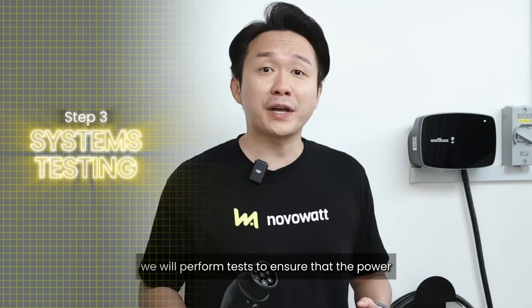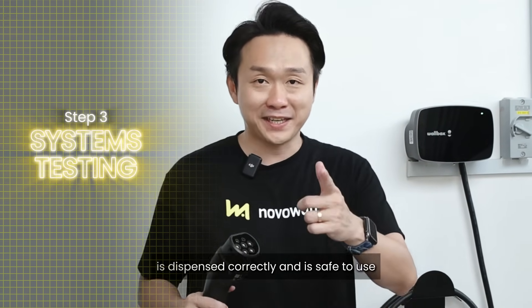Now the charger is installed. We will perform tests to ensure that the power dispenses correctly and is safe to use.